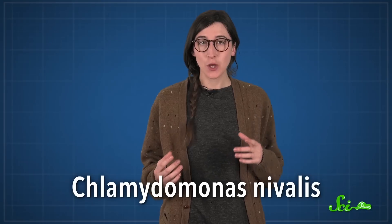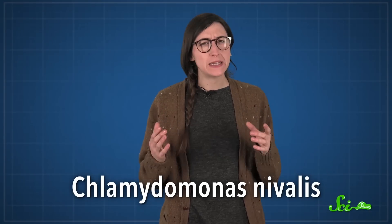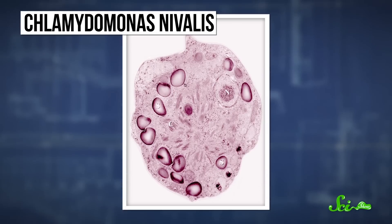It turns out that the color comes from Chlamydomonas nivalis, which is actually a type of green algae. If you look closely enough, the algae cells are green on the inside, but they're covered in a red outer layer to protect them from solar radiation, which is what turns the snow pink. And the algae smells kind of sweet, which is why sometimes it's called watermelon snow.